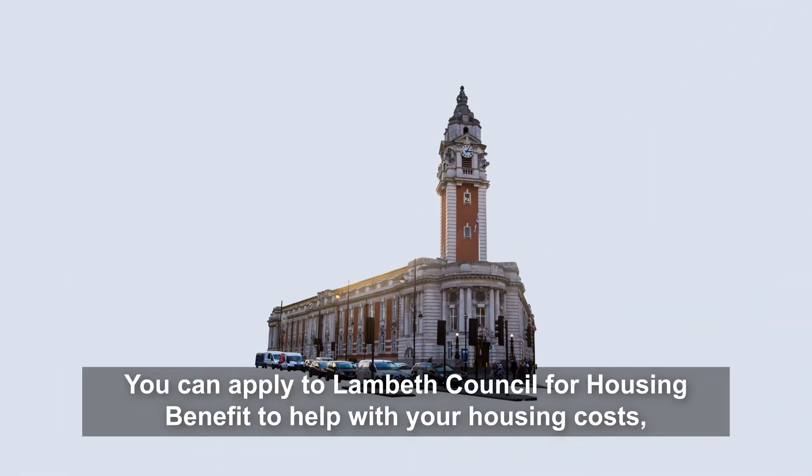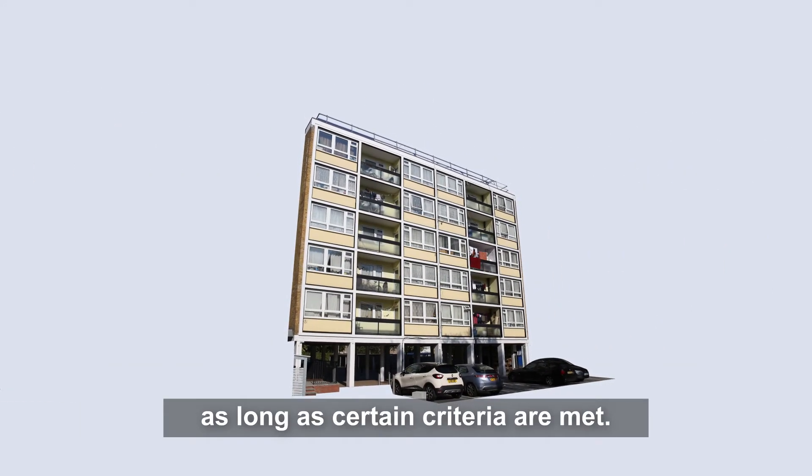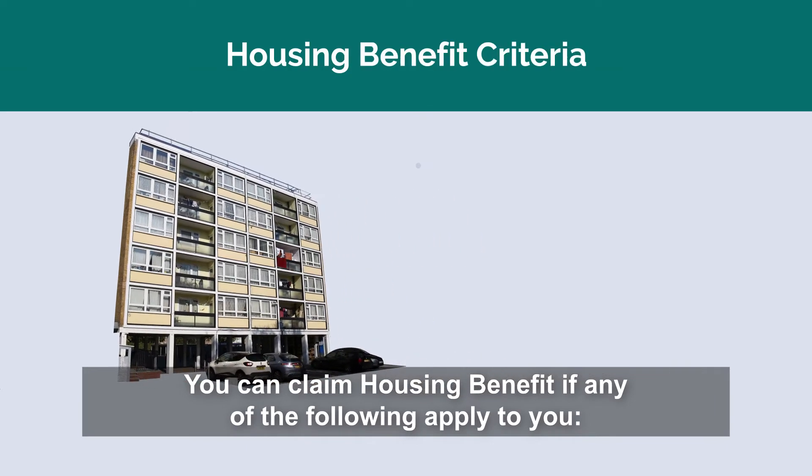You can apply to Lambeth Council for housing benefit to help with your housing costs as long as certain criteria are met. You can claim housing benefit if any of the following apply to you.